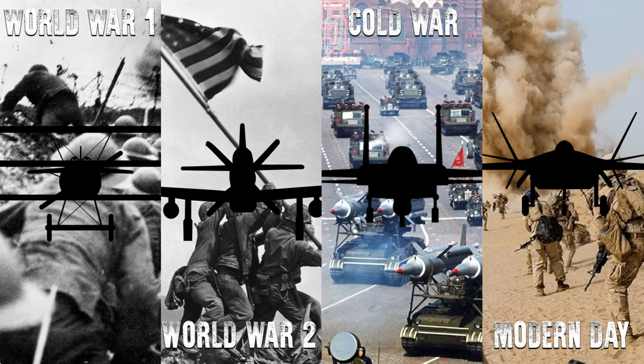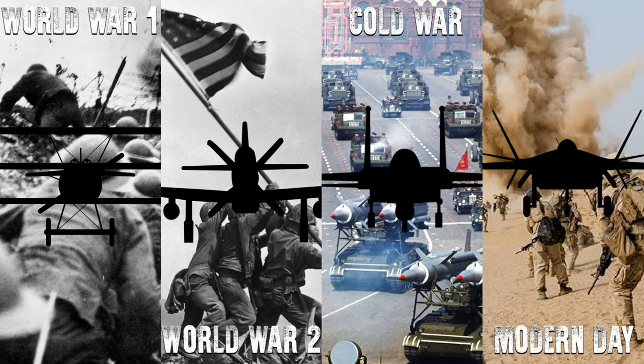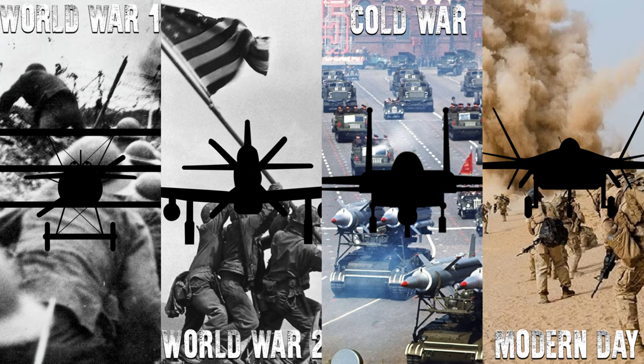In this series we'll be looking at some of the most advanced fighter aircraft from each notable war, starting with World War 1.